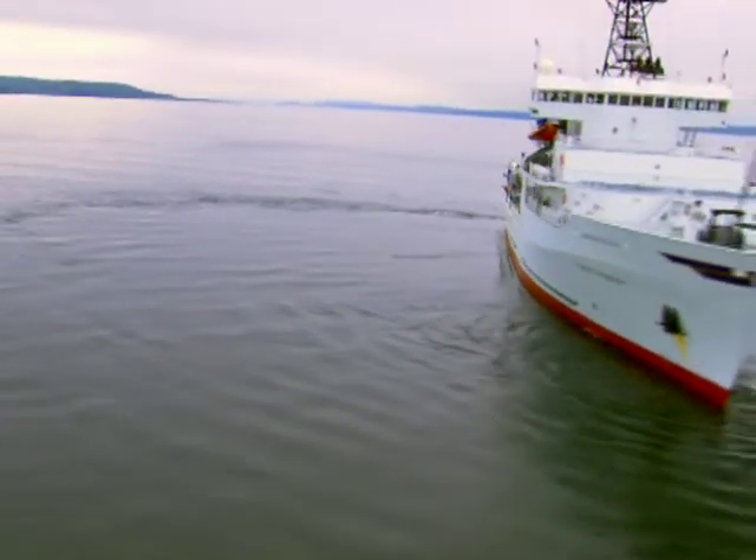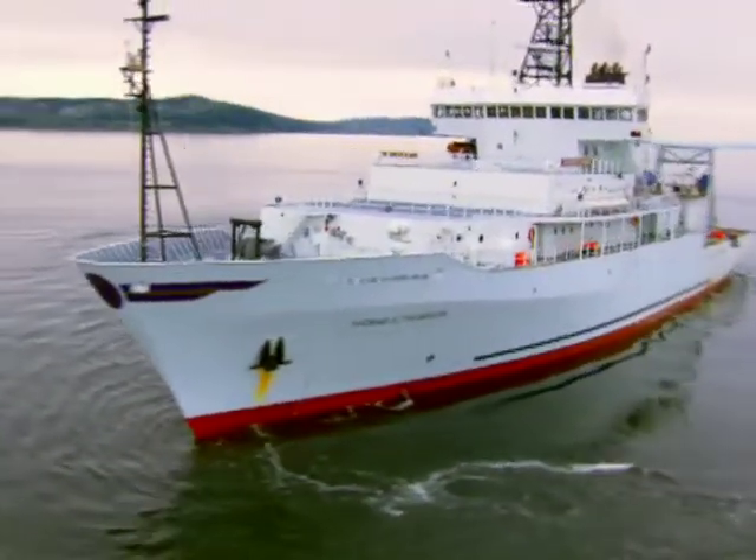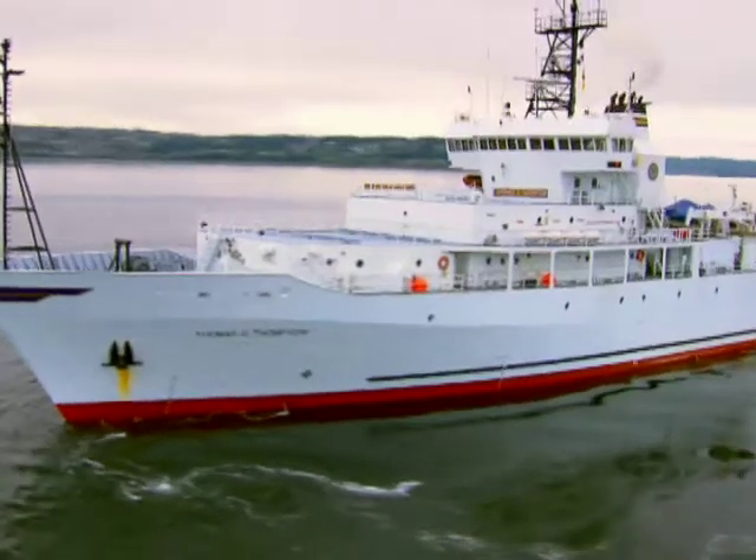This is the R.V. Thompson, also known as the Tommy Thompson, a state-of-the-art ocean-going research vessel operated by the University of Washington.